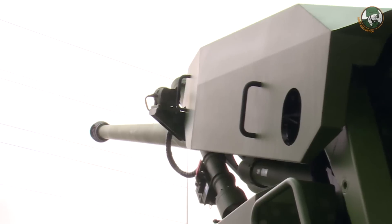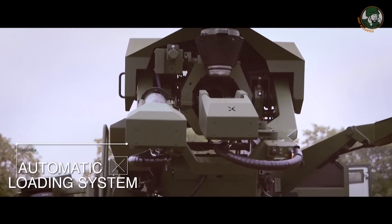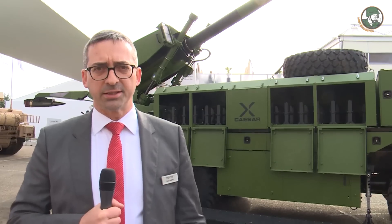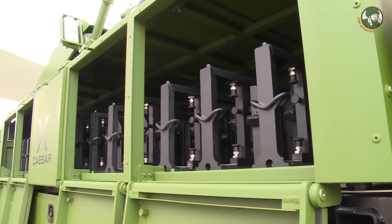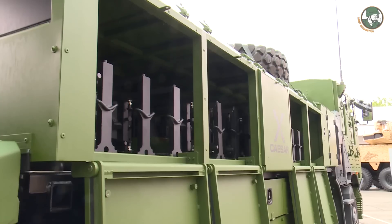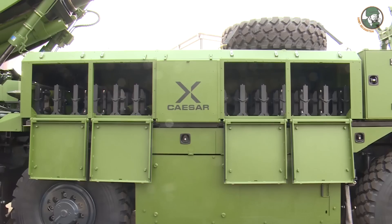With more gross capacity, we have developed an automatic loading system that is not on the 6x6, which is semi-automatic. As you can see behind me, the racks are separated in columns of two rounds each, and this allows the automatic loading system to come and pick the rounds, select rounds for each fire mission, and bring them all the way back to the chamber. The process for the shells is fully automatic.